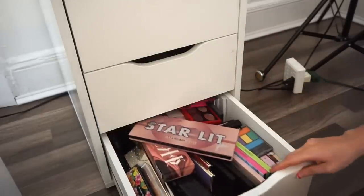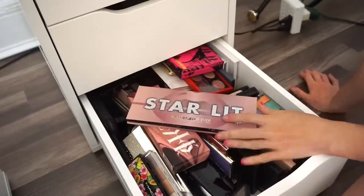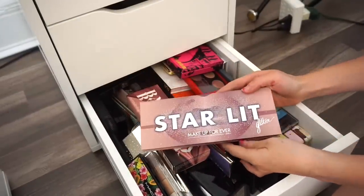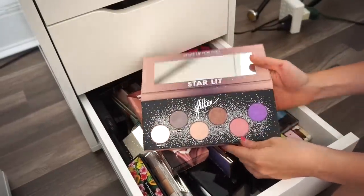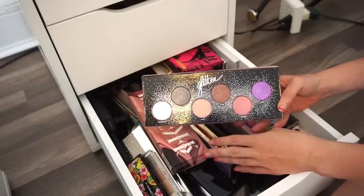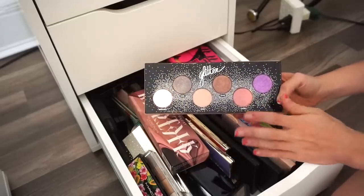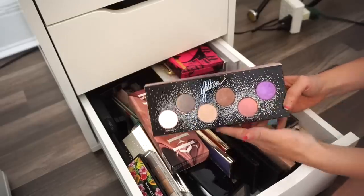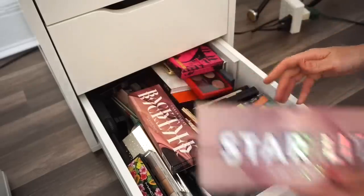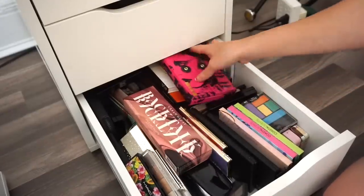Okay, we have the second drawer. First palette is the Starlight palette by Make Up For Ever. I really really like this as a one-eyeshadow-type-of-look palette. I adore it, especially this shade for summer — it would be perfection.